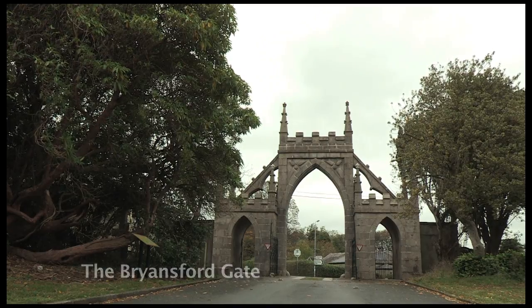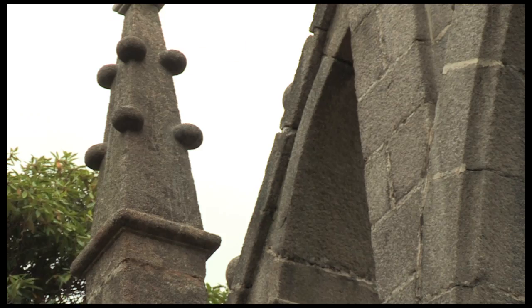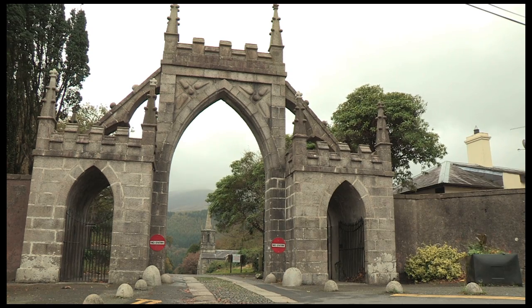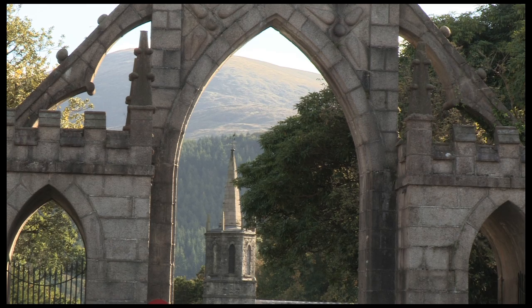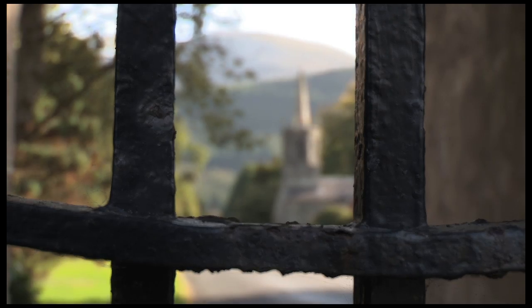One of the most dramatic features of Tollymore — the postcard view — is the Bryansford Gate, originally the main entrance into the park. Built towards the end of the second Cranbrassel's era in 1786, it is very distinctive of Wright's work with wings, flying buttresses, castellations, and the famous bap stones stuck all over it. There are wonderful views of the mountains planted with larch from the late 18th century, and of the Cranbrassel Barn built in the 1750s with its steeple added in the 1780s.